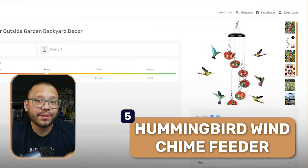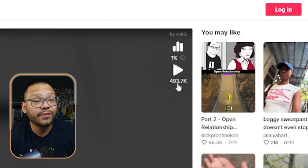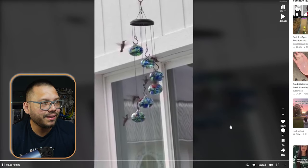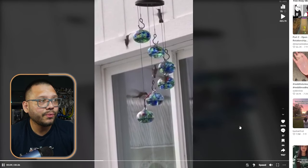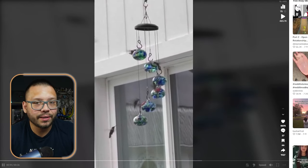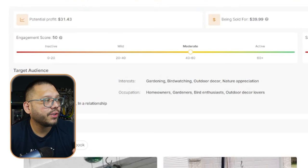Next up, we have a wind chime hummingbird feeder — this is actually a really cool one that anybody can use, whether they have a house or an apartment. It can be hung up anywhere and just filled up with a little bit of sugar water to attract hummingbirds. The ad has just under 500,000 views and about 5,000 likes. The video is very simple — they just showed the feeder at work, filled it up with sugar water, let nature do its thing, and once it started attracting hummingbirds they started filming it. The engagement score on AutoDS is currently at 50 — right in the middle of moderate, with some buzz but not too much.